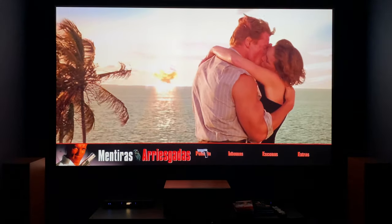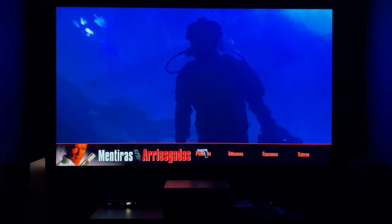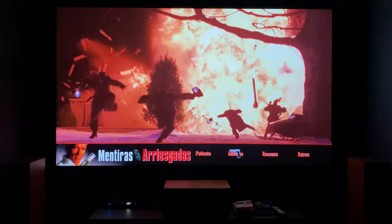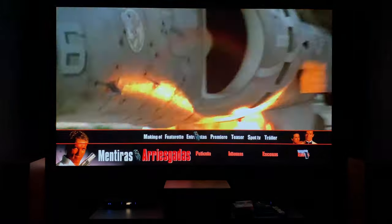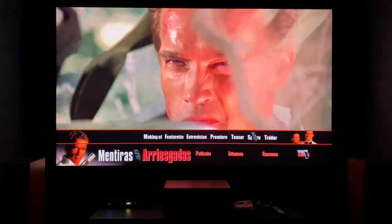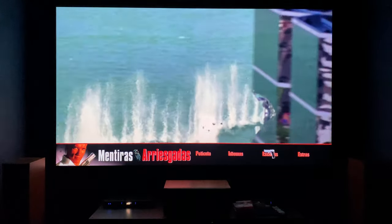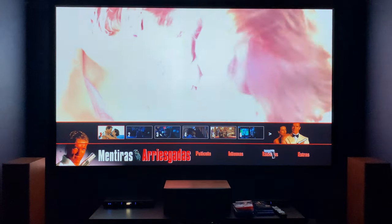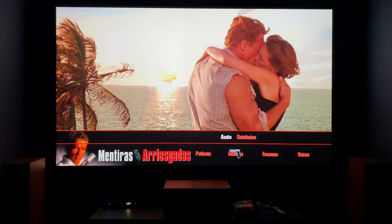So the menus, everything looks pretty official. I'm just walking through this, and we can look at the extras and change the languages. You got the trailer, TV spots, making-of feature. Everything looks — I mean, if this is a bootleg, it's done better than I've ever seen.